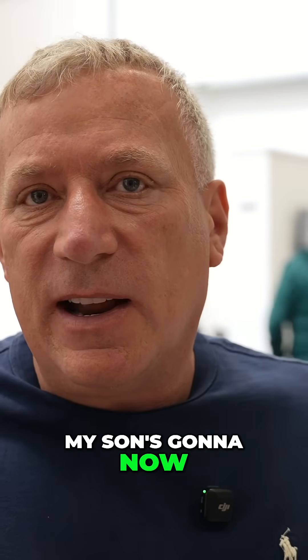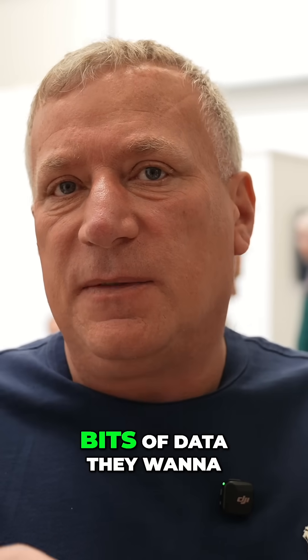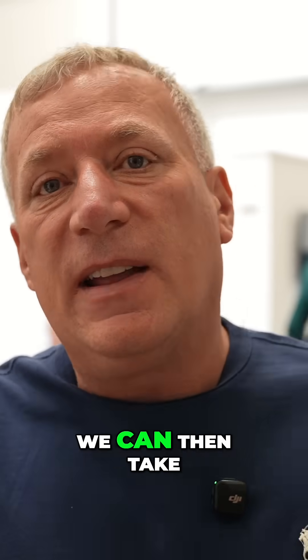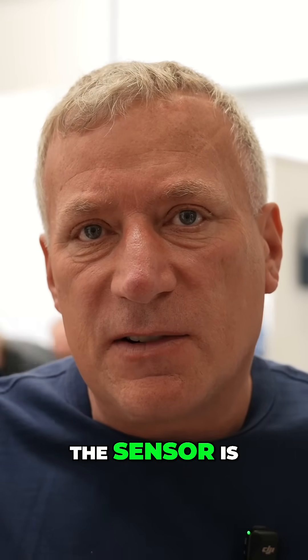Tom, my son, is going to now take the drone outside. We've offered to give our customers the opportunity of capturing any bits of data they want to collect. We can then take it back, download it, pop on our Apple Studio Mac so they can really see just how good the sensor is.